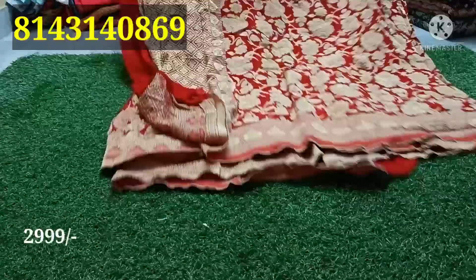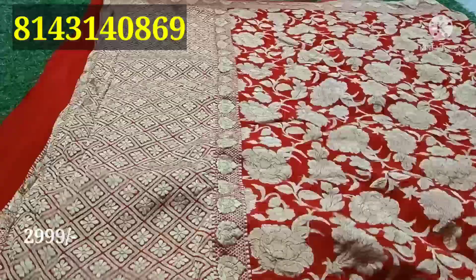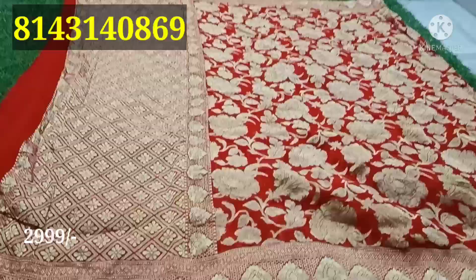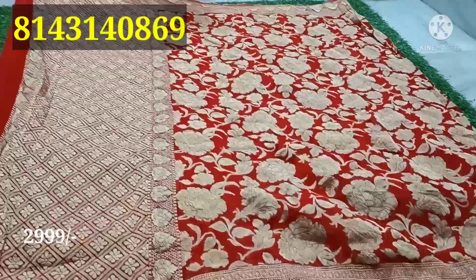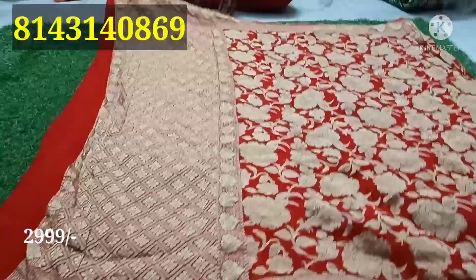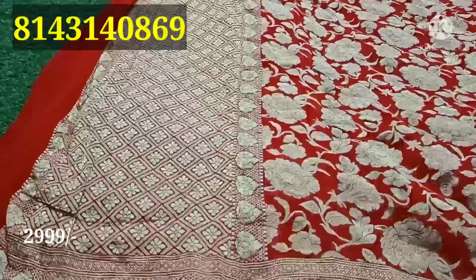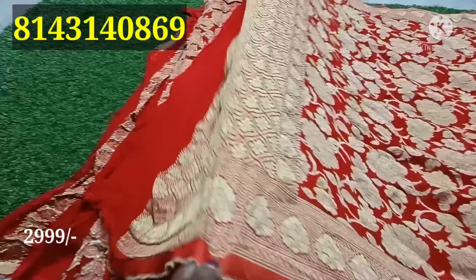I am going to show you a misprint or mistake, and the return exchange policy. This is in the 10,000 to 15,000 range sari. It has a crushed feeling. I am going to show you a complete sari in a rolling shape, just unfinished.